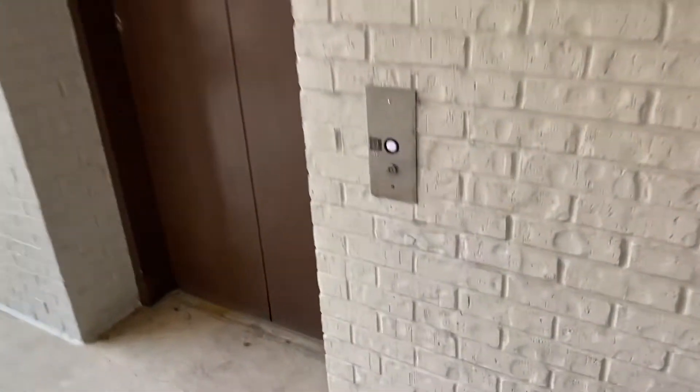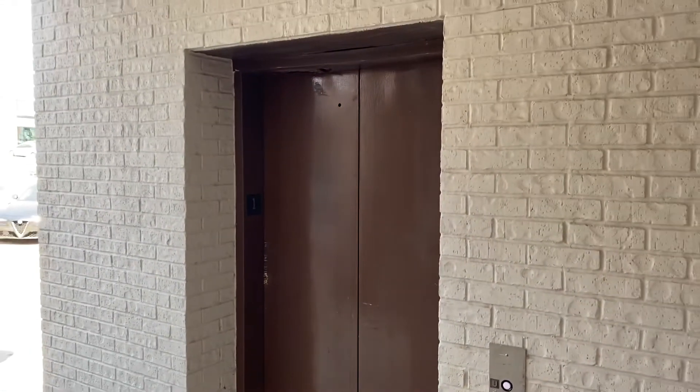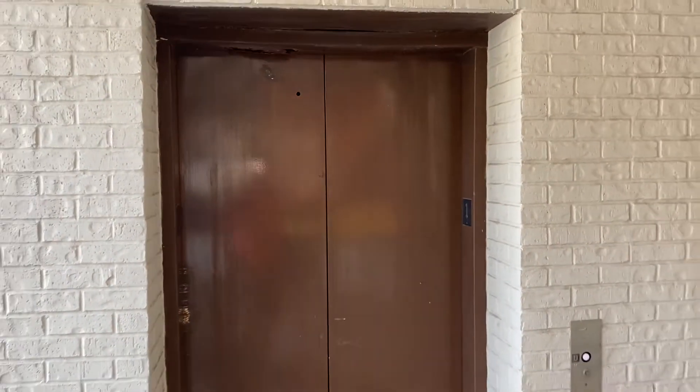This is going to be the elevator at the Arlington Town Center here in Arlington, Texas. This is going to be a 2022 take. I have not filmed this elevator since 2013, so let's see what kind of shape this thing is in.